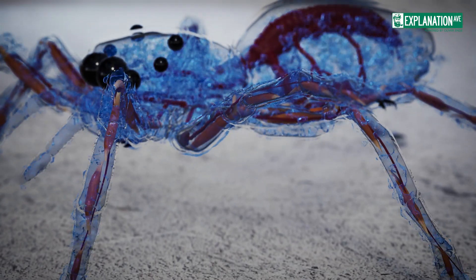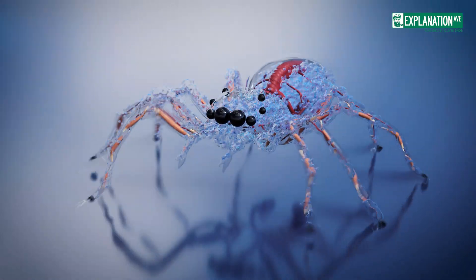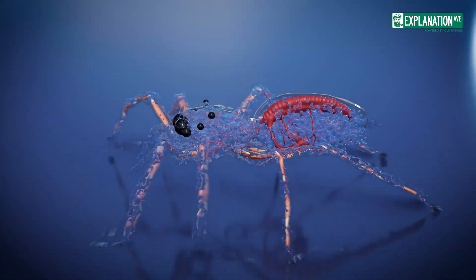These flexor muscles allow the spider to curl its legs and pull them towards its body. The interplay of hydraulic extension and muscular flexion enables spiders to perform complex movements.